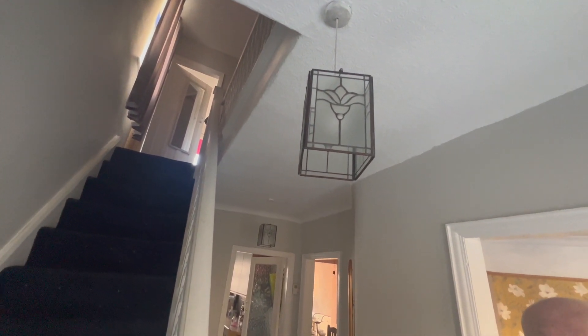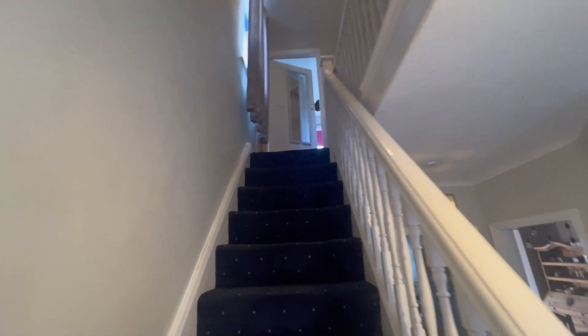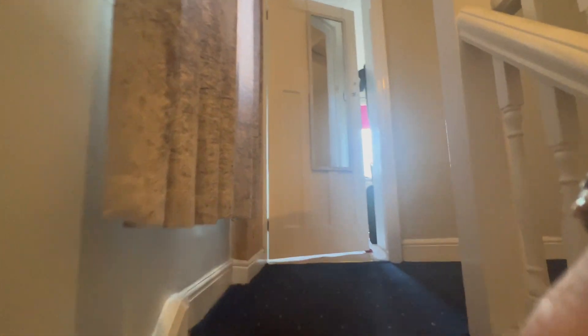We've left the existing lights up for now — I keep meaning to clean them. When the yellow wallpaper was up I thought they were yellowy, but they're actually clear and they look much nicer now. Upstairs the walls aren't perfect but they're a lot better than they were. The skimming Fred did was hard work.